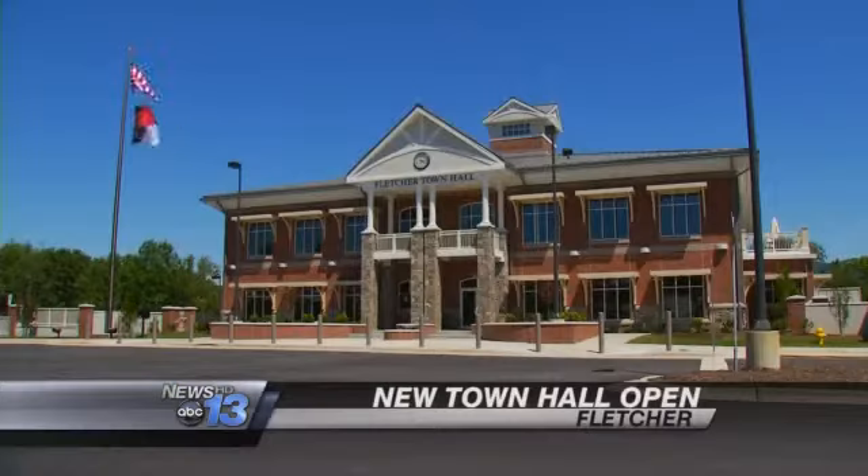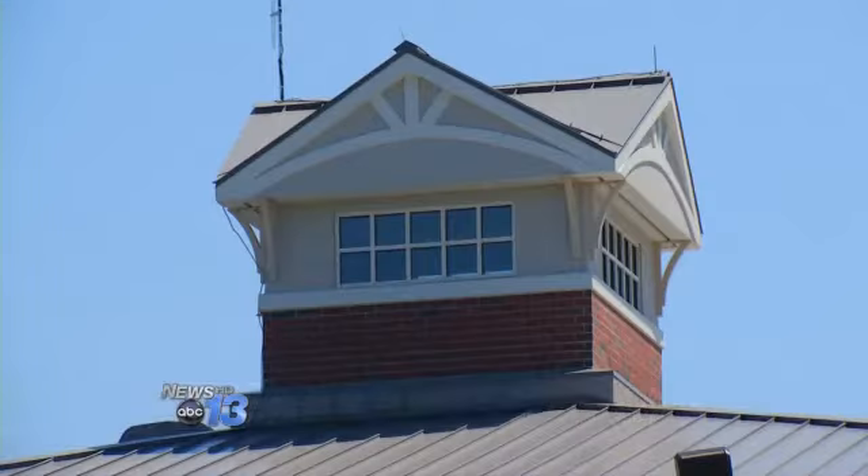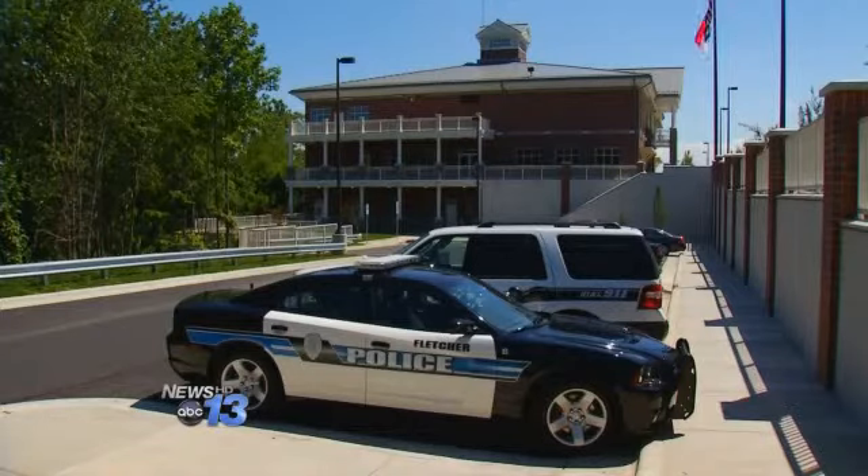The town of Fletcher is showcasing a new landmark: a new town hall, open to the public on Friday. The 25,000-square-foot building is located on Old Kane Creek Road. It houses all administrative offices, along with the police department and a new council chamber.